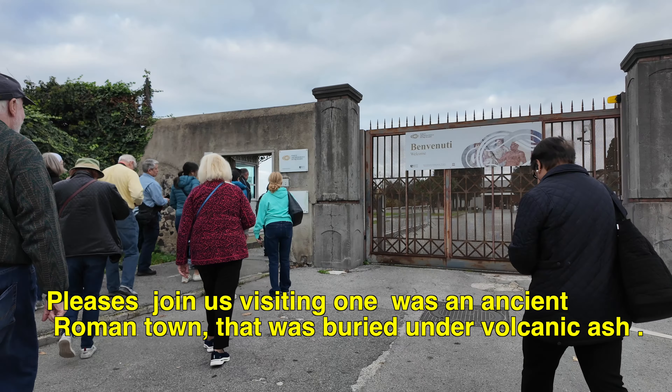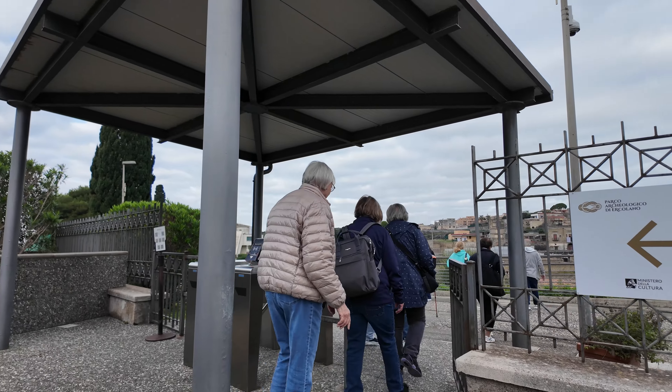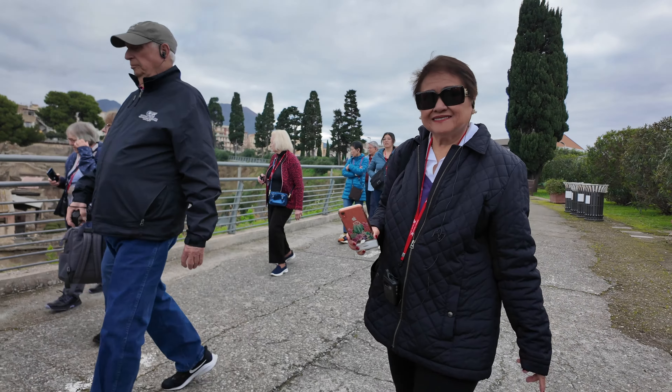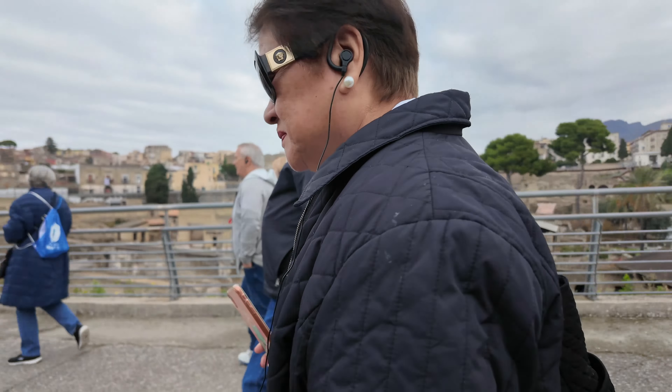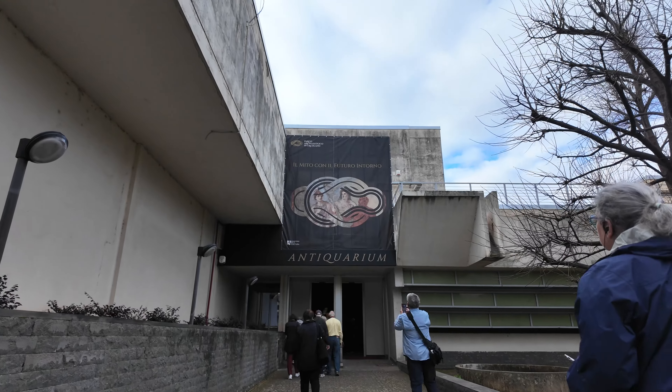Herculaneum, together with Pompeii and Oplontis, is part of the UNESCO World Heritage Site and a perfect testimony of life in a typical Roman city. The site is just a 25-minute drive from the pier where our ship is located.